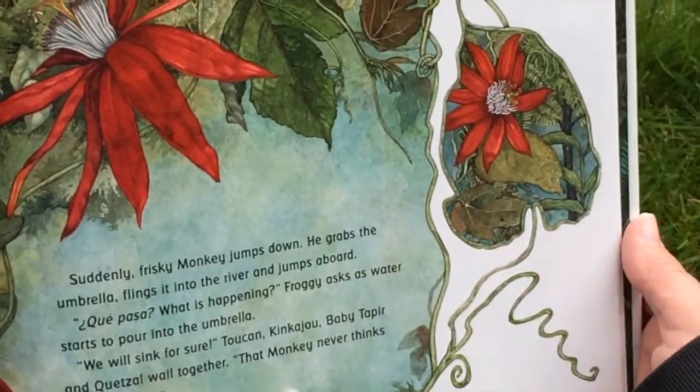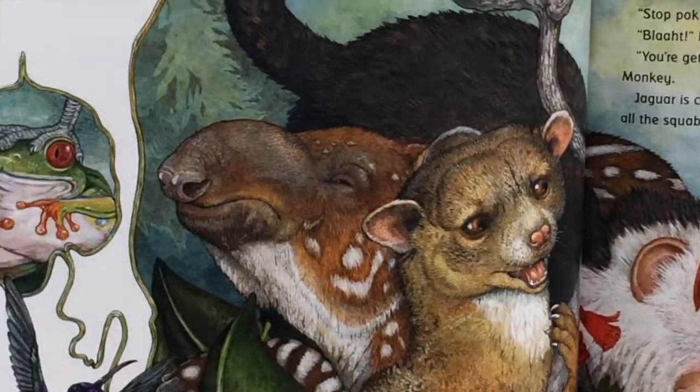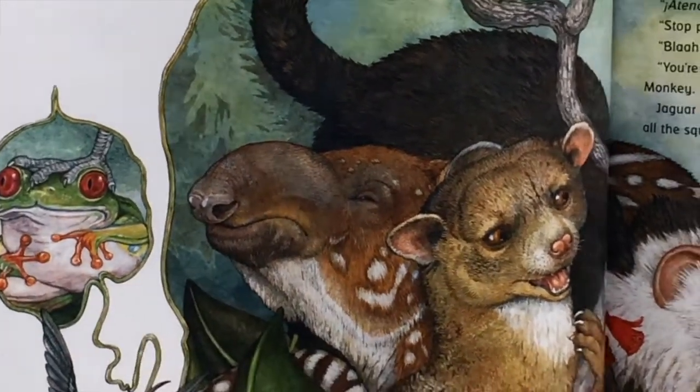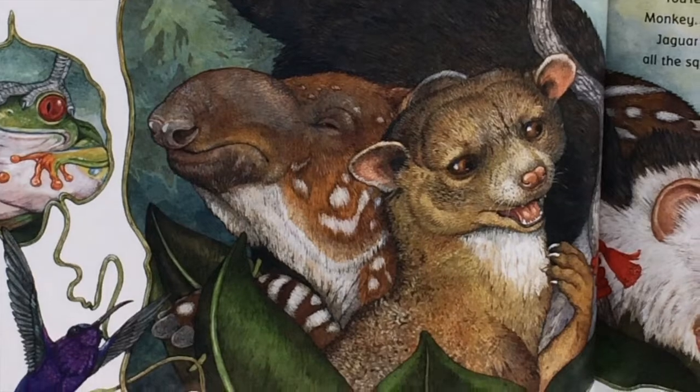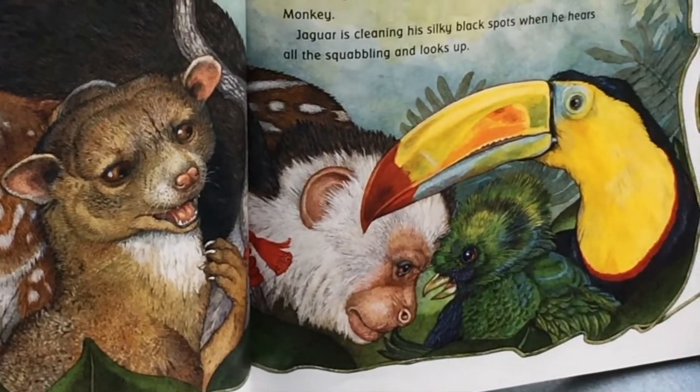There's the umbrella floating down. Looks like the frog's getting stepped on. Attention — who's sitting on me? Froggy cries. Stop poking your beak into me! Kinkajou shouts at toucan.